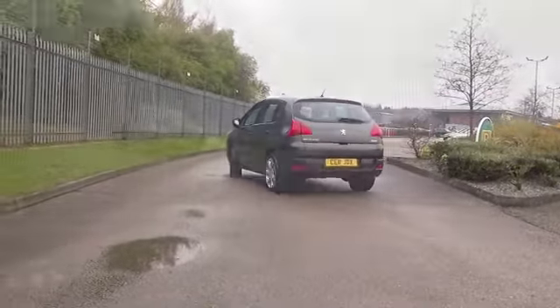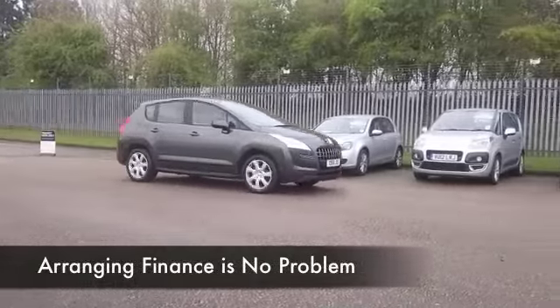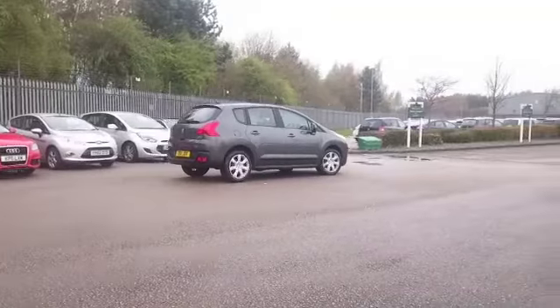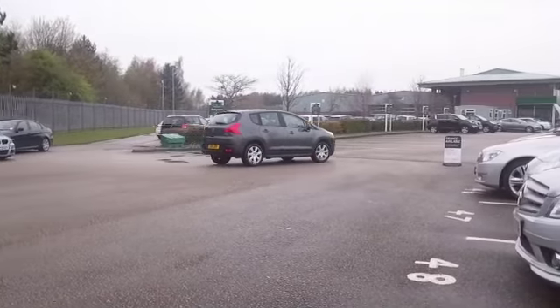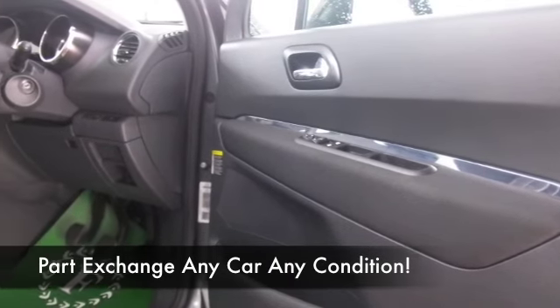This looks great in metallic grey. It comes from 2011 and we have the 1.6 diesel up front, which is a great performer. If you're taking this on a nice easy run on a long journey, you'll be getting mid-60s to the gallon, so your running costs are going to be pretty keen.